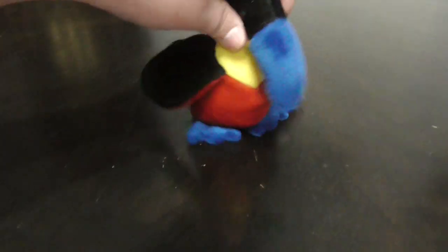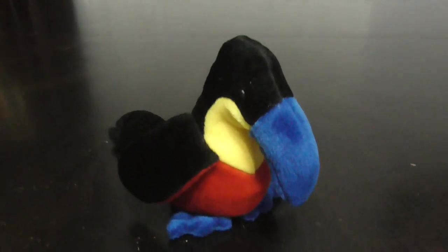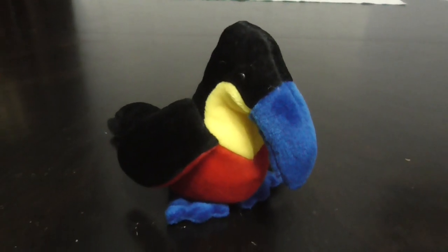And that's it. That's the quick review on this TY Beanie Baby 1995 Kiwi the Toucan Plush. Bye guys.